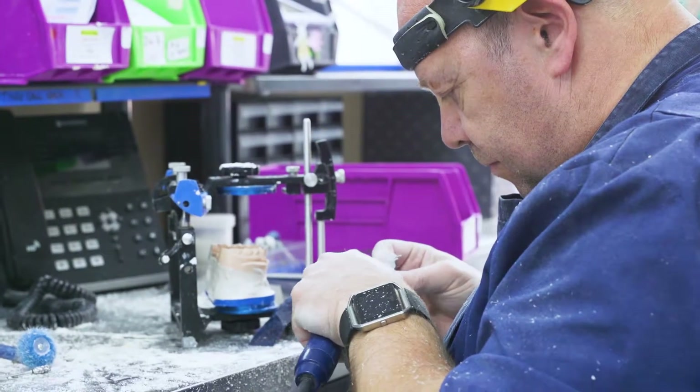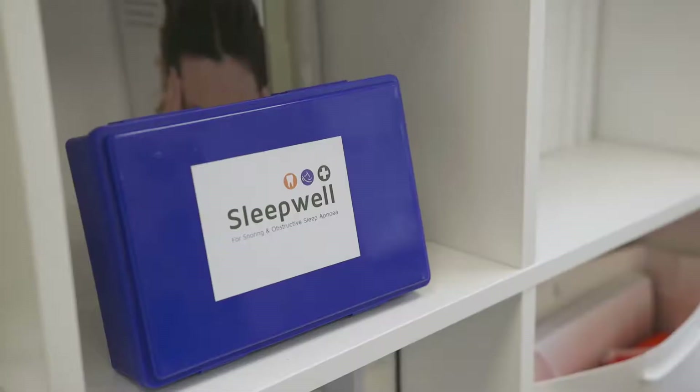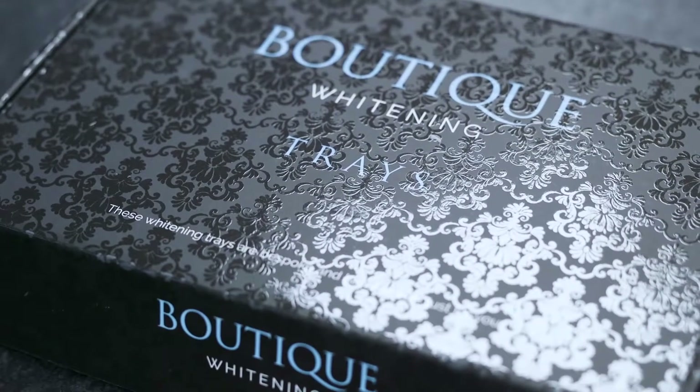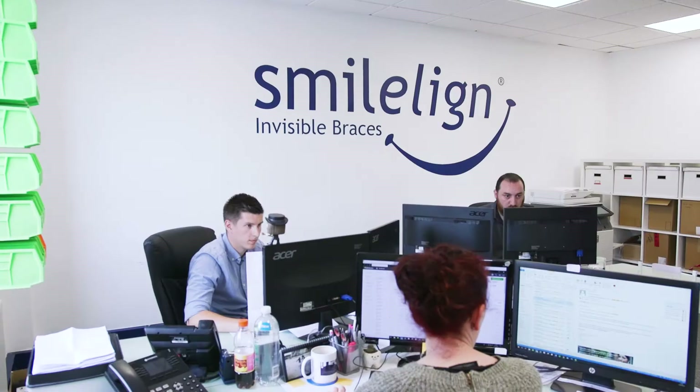My name is Neil, I'm Commercial Director at S4S and SmileLine. We focus primarily on splint technology. We make devices for people that snore, for people that grind and clench their teeth, and we also make devices for people that want to improve their smile. We pride ourselves not only on the devices we make and our exclusive products, but we offer first-class support for dentists and most importantly we deliver on time, as promised, every time.